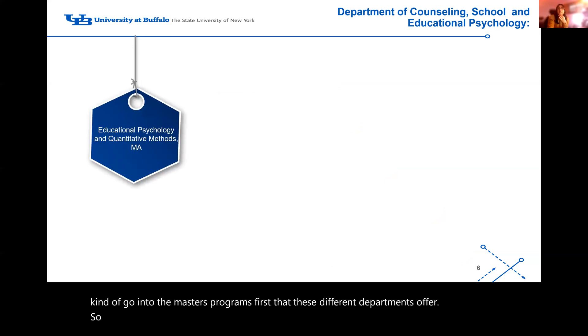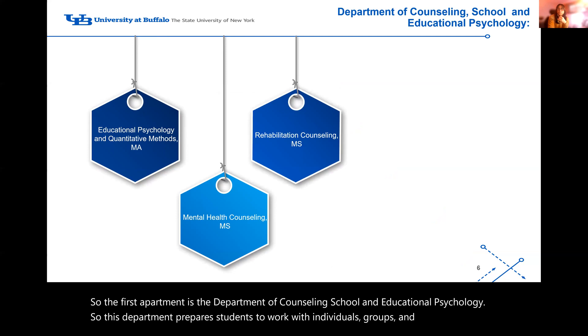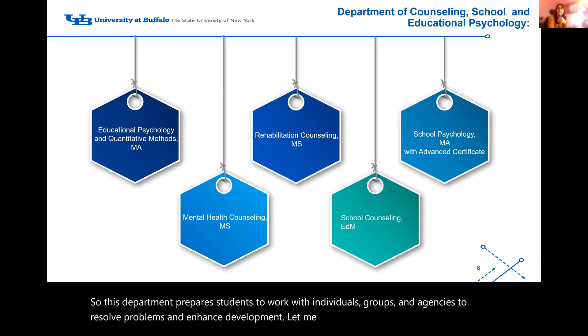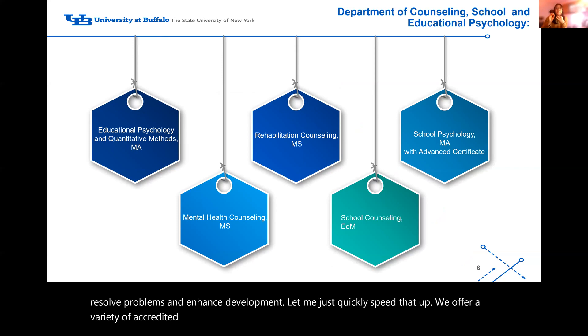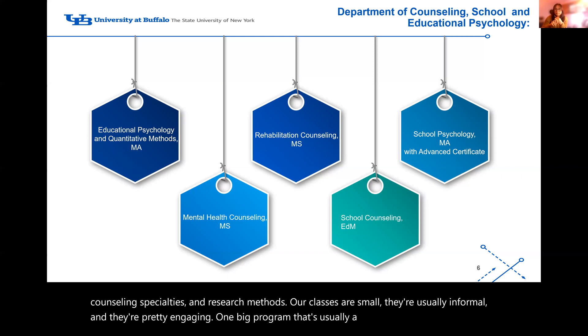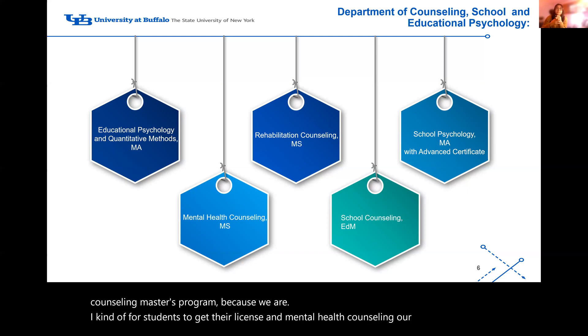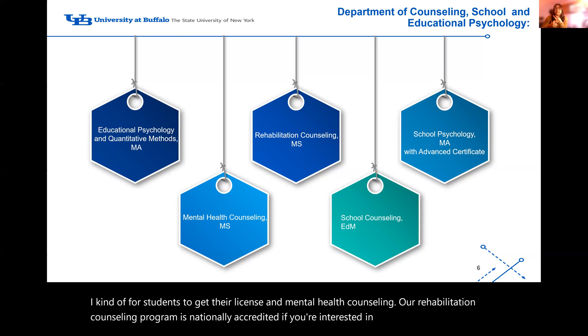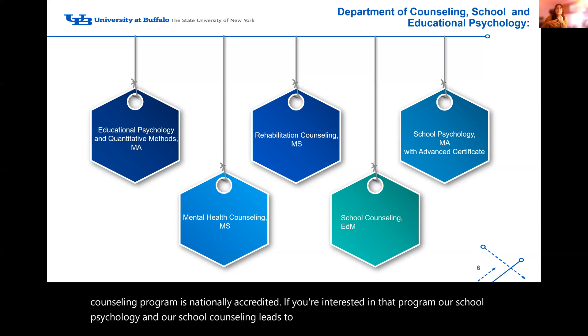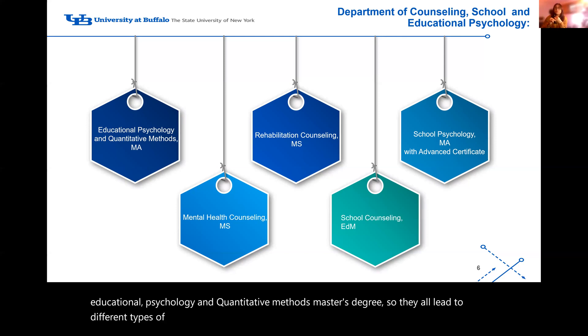The first department is the Department of Counseling School and Educational Psychology. This department prepares students to work with individuals, groups, and agencies to resolve problems and enhance development. We offer a variety of accredited programs resulting in doctoral and master's degrees in psychology, counseling specialties, and research methods. Classes are small, usually informal, and engaging. A big program is our mental health counseling master's, which is accredited for students to get their license in mental health counseling. Our rehabilitation counseling program is nationally accredited, and our school psychology and school counseling lead to certifications. We also have our educational psychology and quantitative methods master's degree.